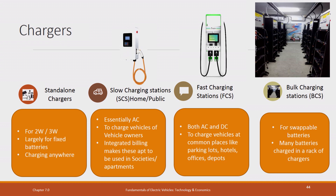There are all kinds of chargers for two-wheelers and three-wheelers. They are mostly for large fixed batteries — standalone chargers, slow charging stations, home, fast charging stations, and bulk charging. Bulk charging is for swapping, for swappable batteries.